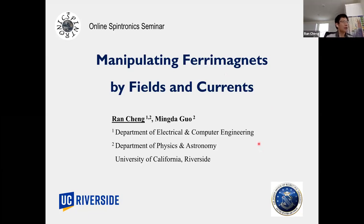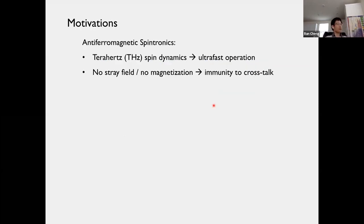Today I'm going to talk about ferrimagnets, which are closely related to antiferromagnets. The motivation of this work is that nowadays you may have heard a lot about antiferromagnetic spintronics in conferences and seminars.